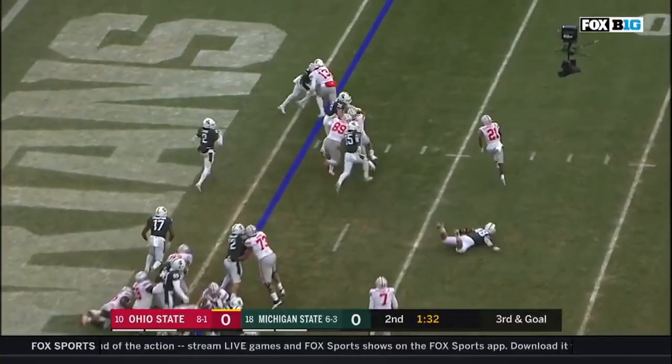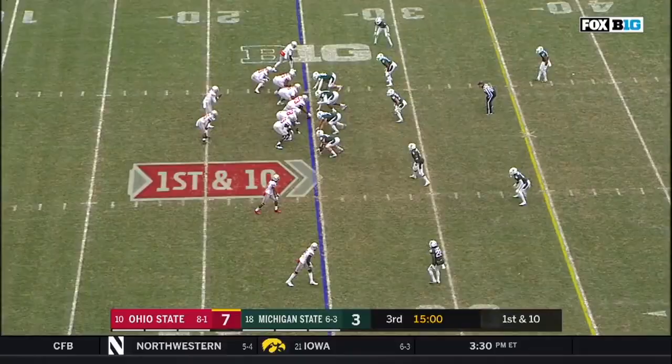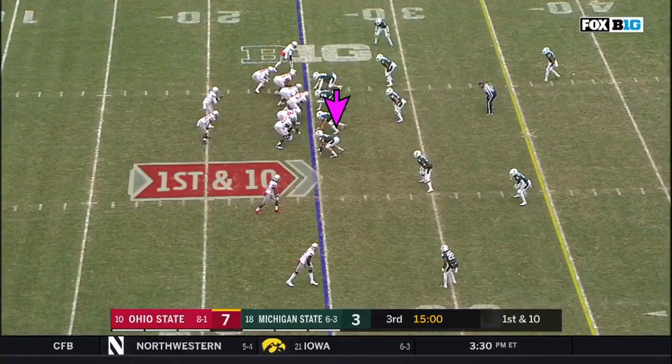Campbell in motion. They give it to him on the end around. Campbell. Touchdown, Buckeyes! 22, 133 yards and a touchdown in the first half.